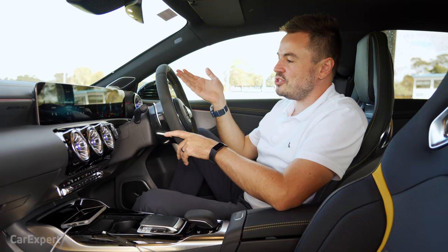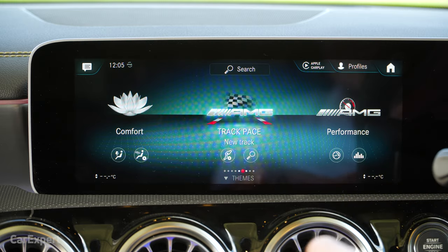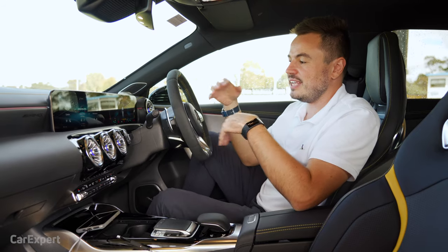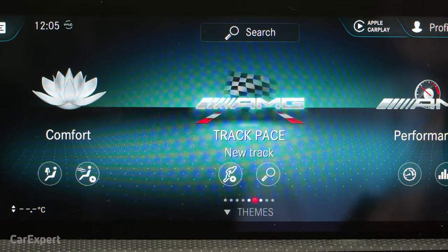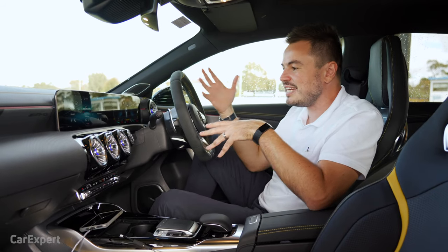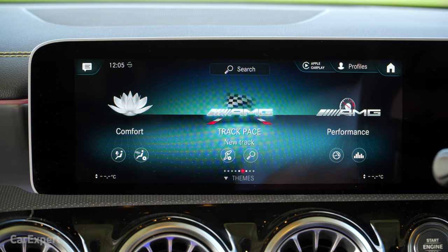Ambient lighting lets you select from up to 64 LED colors inside the cabin. Specific to the AMG models — optional on the A35 but standard on the A45 — is Track Pace, which allows you to enter track details into the car. Some are preloaded, and it gives you metrics from up to 60 or 80 different data points that you can download to see how you're performing as a driver.